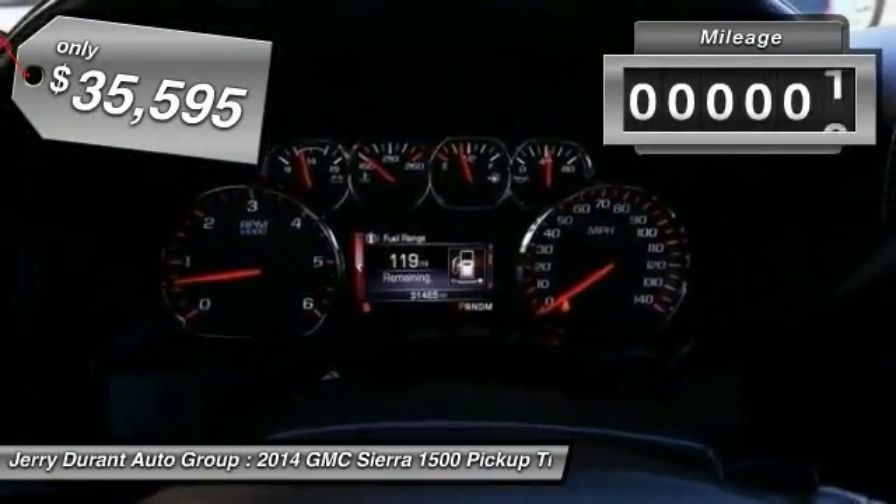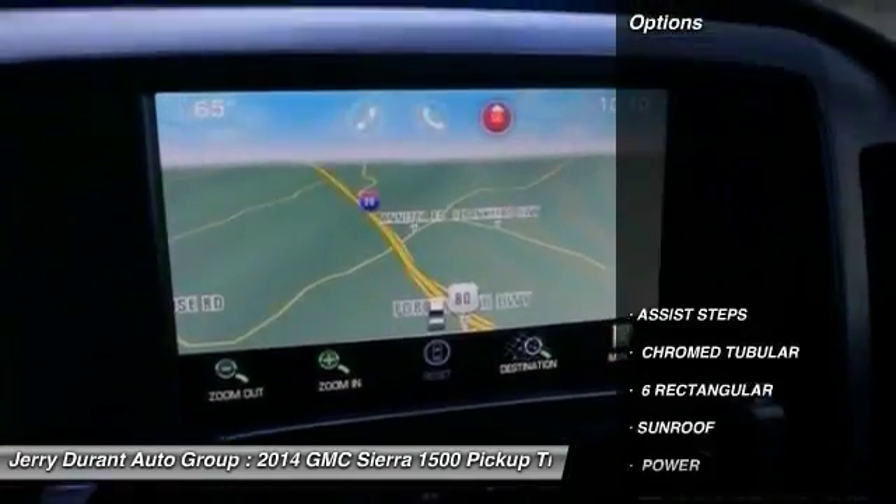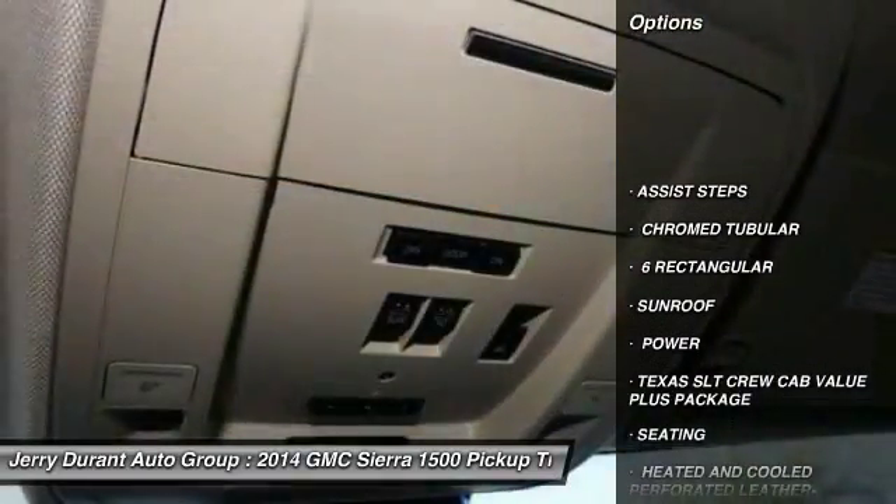This vehicle has less than 35,000 miles. Here are some of this vehicle's great options: sunroof, console, and SLT preferred equipment group.